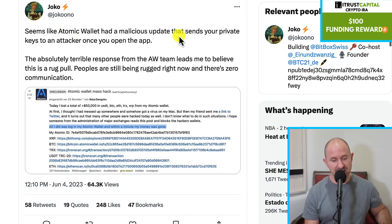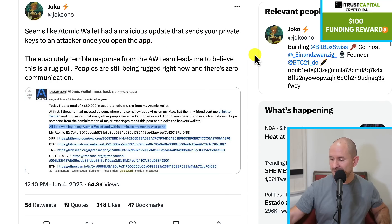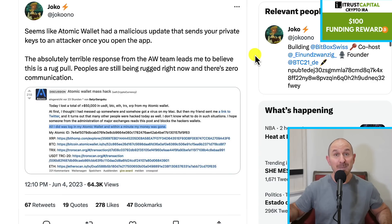So this person said: seems like Atomic had a malicious update that sends your private keys to an attacker once the app is opened. So if you have Atomic Wallet and you have not opened your account recently, or if you have not updated it, I would suggest not updating it. But for most people, we update our apps automatically in the App Store or the Google Play Store. So most of us have had their apps updated anyway. Personally, I had a little bit of money in there and everything is fine on my end. There have not been any hacks. But if you were affected, I am very, very sorry about that.